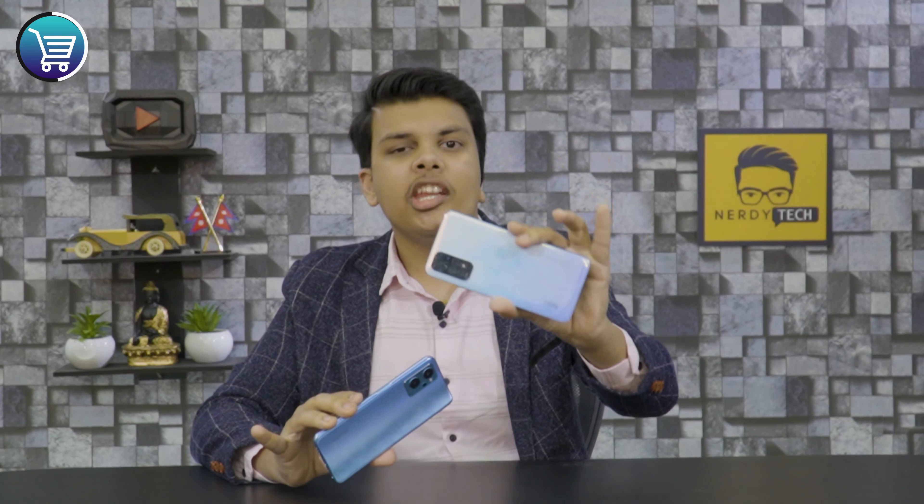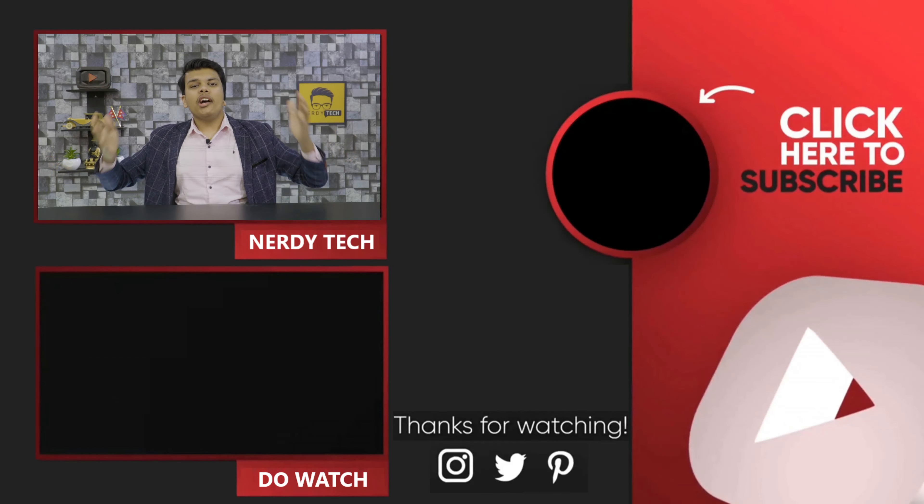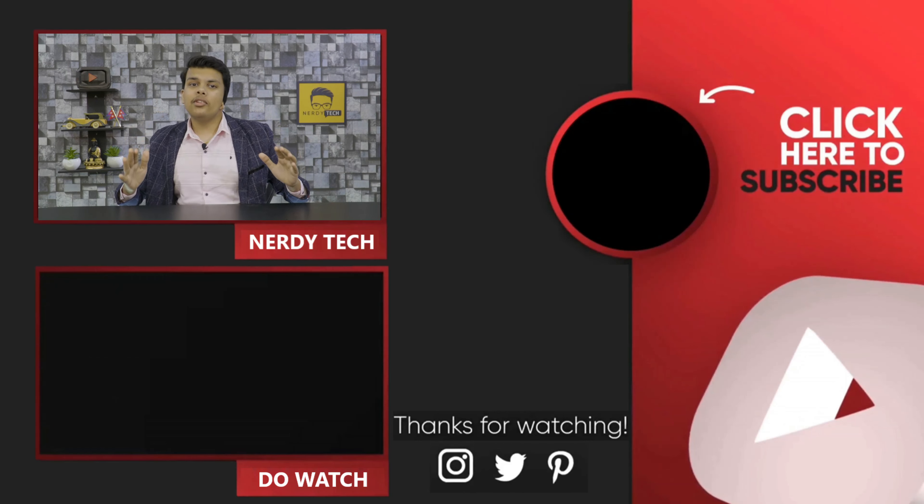The ultra-wide lens on Redmi is a big plus. For video, because content creators like me and you want good video quality — both have a similar quality level. However, the problem is that Realme's video is shaky, while Redmi's video is smooth and stable. So for stabilized video, Redmi is the winner.